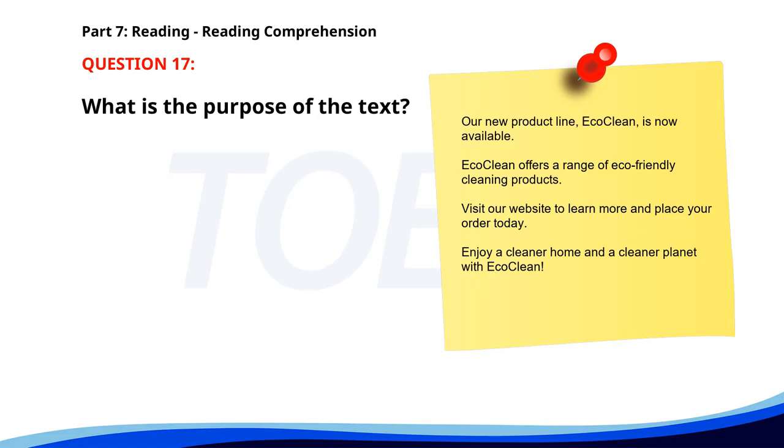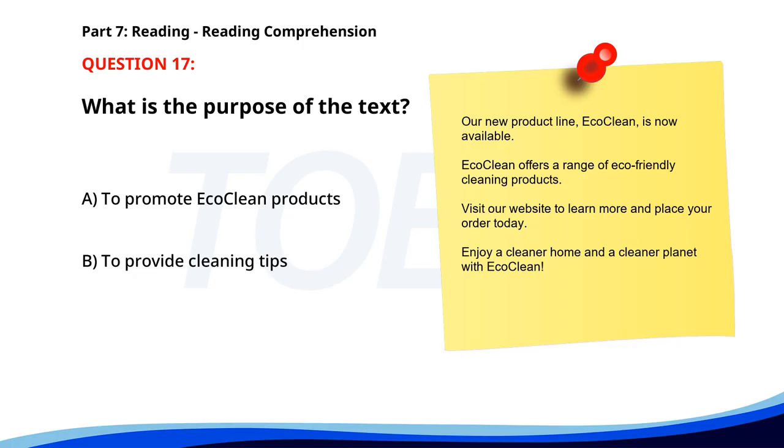Number seventeen. Our new product line, EcoClean, is now available. EcoClean offers a range of eco-friendly cleaning products. Visit our website to learn more and place your order today. Enjoy a cleaner home and a cleaner planet with EcoClean. What is the purpose of the text? A. To promote EcoClean products. B. To provide cleaning tips. C. To announce a sale. The correct answer is A: To promote EcoClean products.